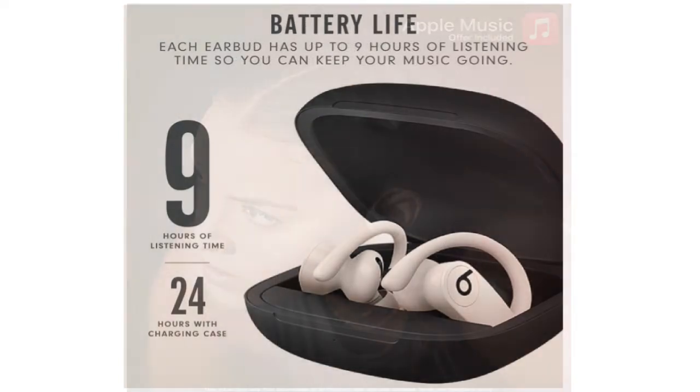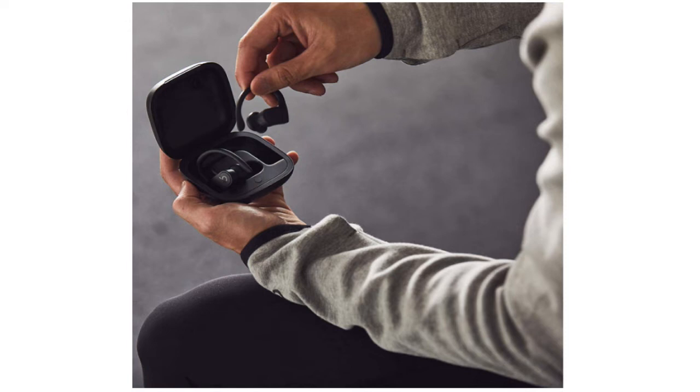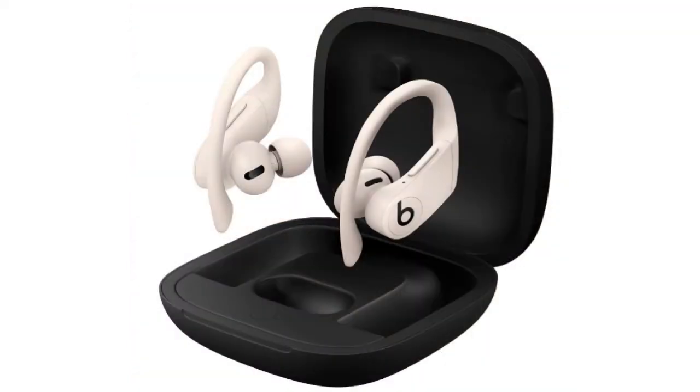No matter how quickly you leapt, rolled, and twisted, we were unable to get even a single one of these buds to feel uneasy or fall out. Additionally, they have the warm, bass-driven, and crystal-clear sound we've come to associate with Beats.